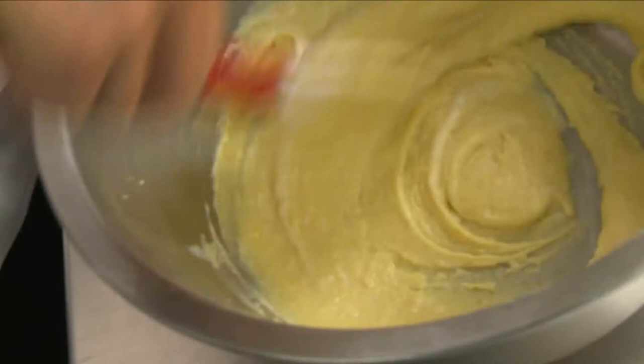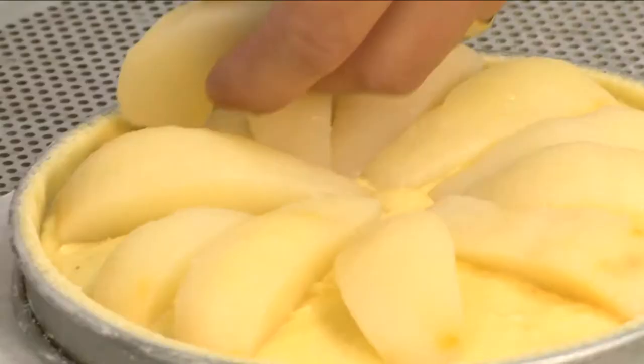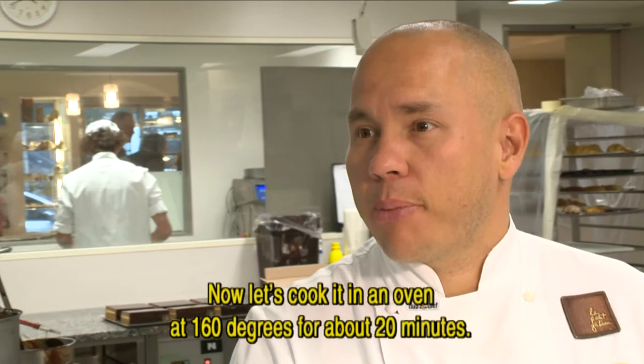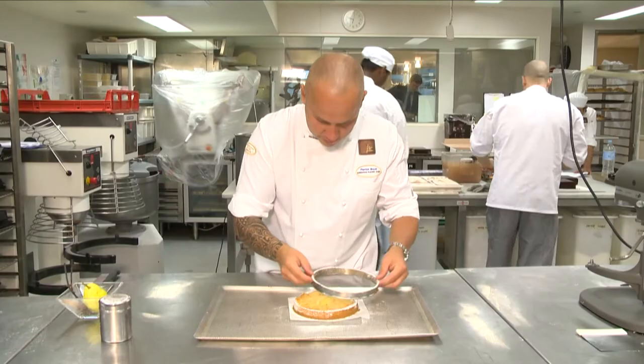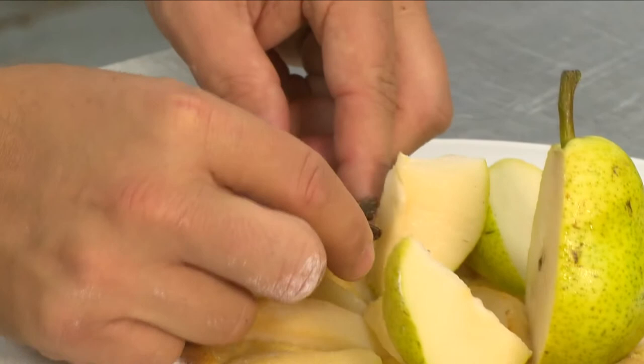He spreads the almond cream over the pastry shell and garnishes the top generously with segments of poached pears. Now we're going to cook it in the oven at 160 degrees for approximately 20 minutes. Pierrick dusts the tart with icing sugar and removes the ring, and likes to garnish the top with fresh pears and spices. It looks festive.